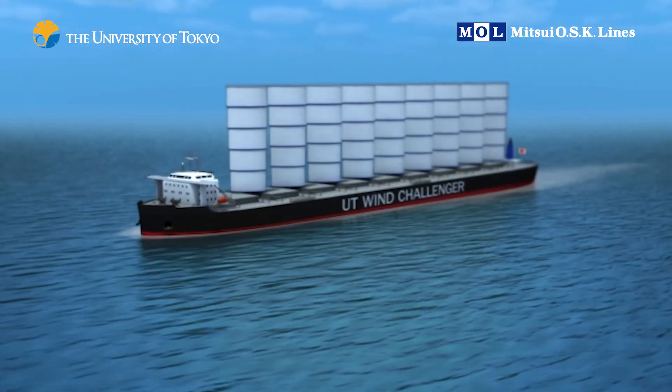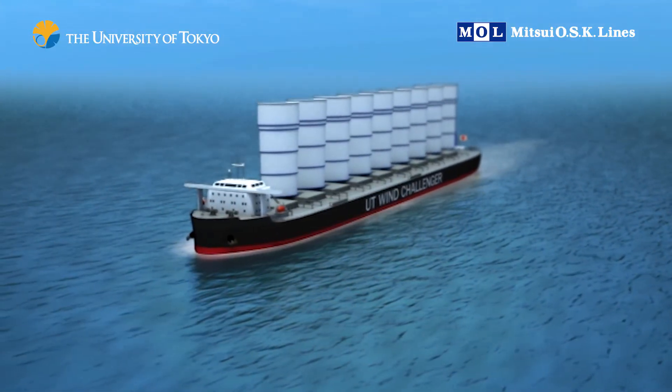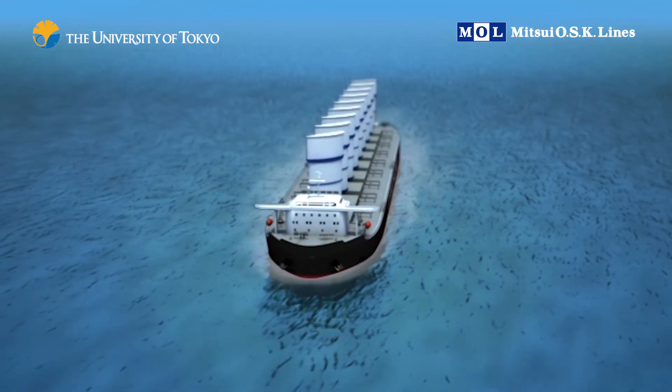This is a 180,000 deadweight cape-sized bulk carrier outfitted with nine sails. The automatic sails are equipped with sensors that tell them when to extend, retract, and rotate depending on wind strength and direction.